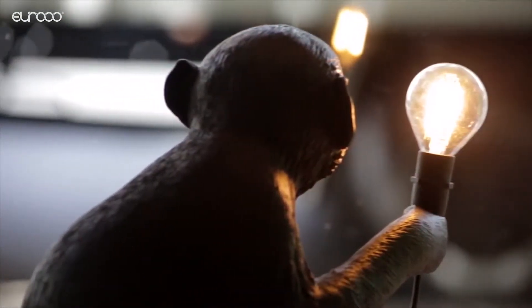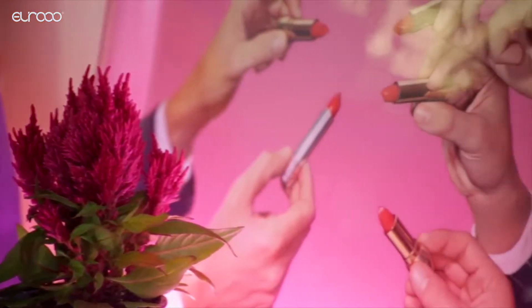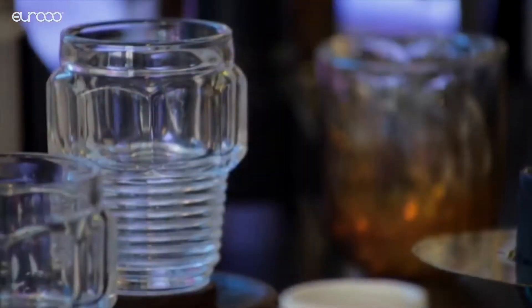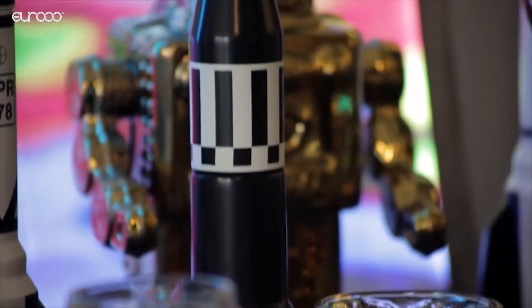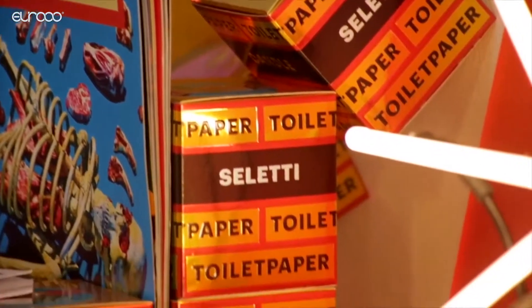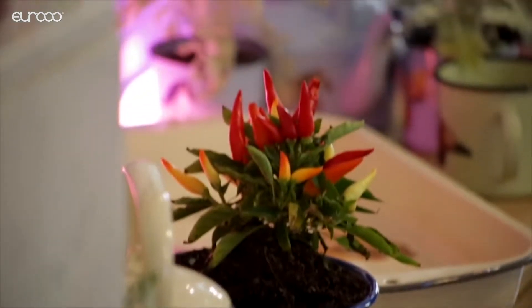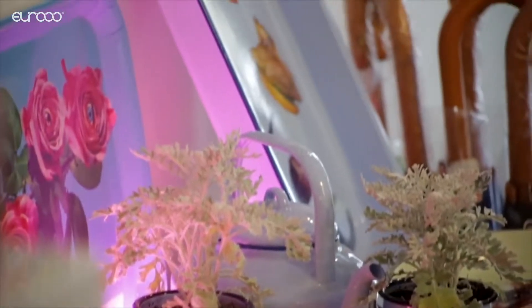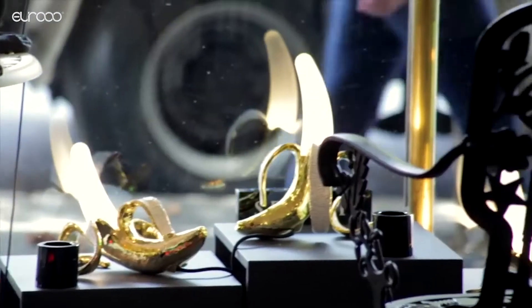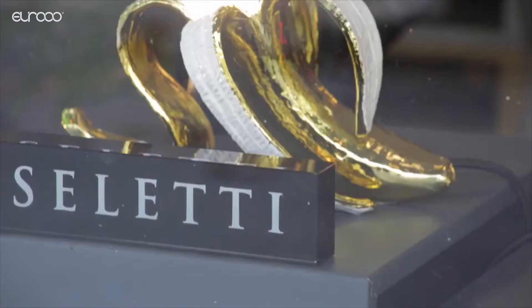In this latest showroom we have four brands that Seletti represents, which are Diesel Living with Seletti for the porcelain and accessories. Then we have Toilet Paperware Seletti, which is a magazine that has partnered for a number of years with Seletti for a homeware range. Then we have Studio Job for different products going from outdoor chairs, banana lamps and plates.